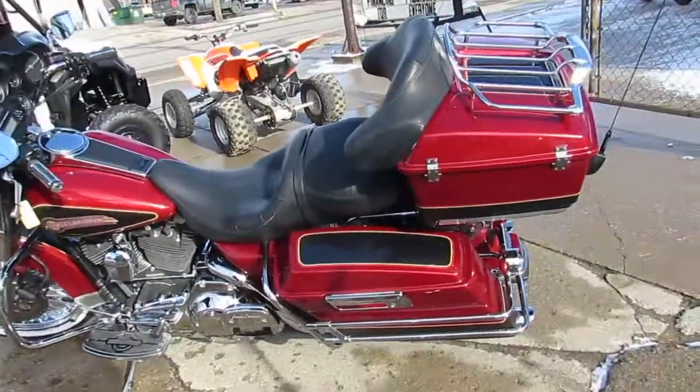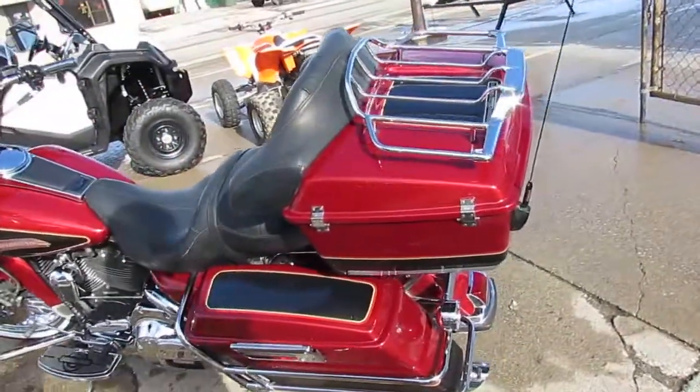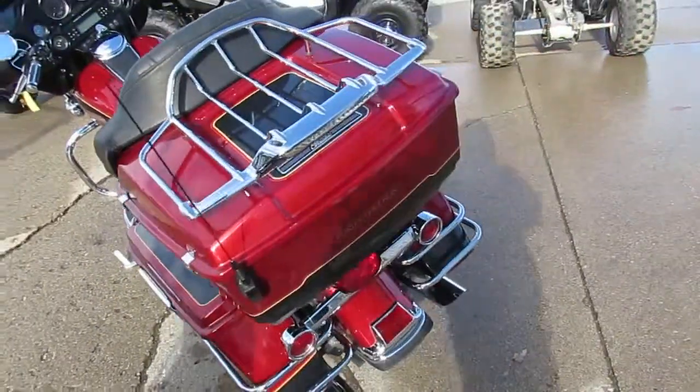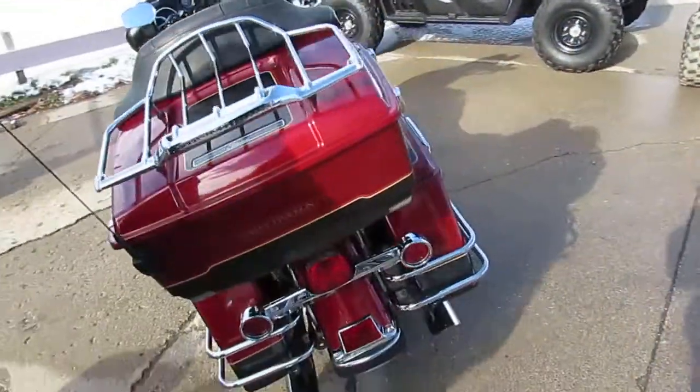Hey guys, it's ApprovalPowerSports.com here doing some videos on used Harley Davidsons. Over 400 used ones in stock, almost 100 of these Electroglides.